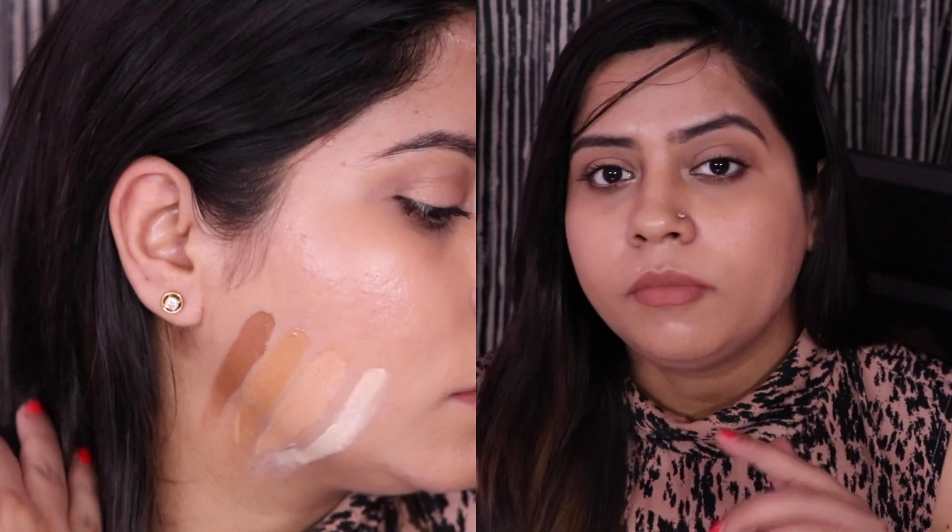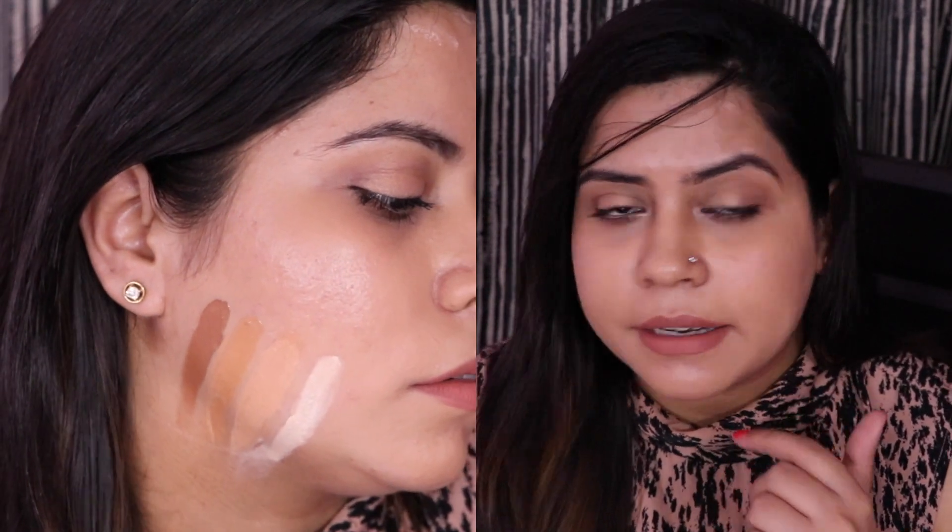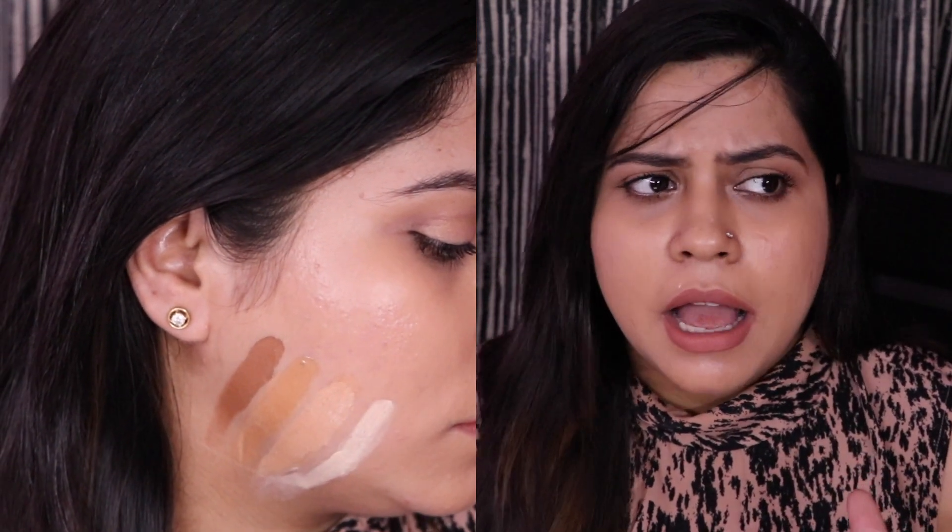Those sales girls in stores who apply foundation on your hand — please don't trust them, because the skin on our hand is lighter than our face. When you take two to three shades to try, always apply them on your jawline. Wait for a good five minutes, and after that you will see which foundation matches your skin exactly. You can also check in sunlight, since store lighting is very bright. If you have a foundation that oxidizes, you can take one or two shades lighter.